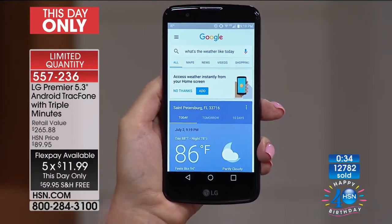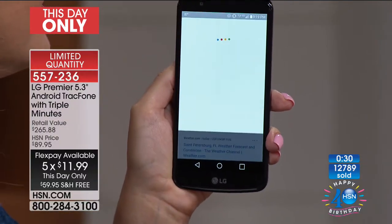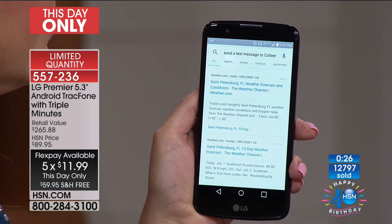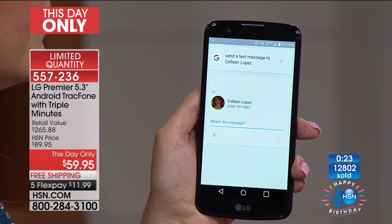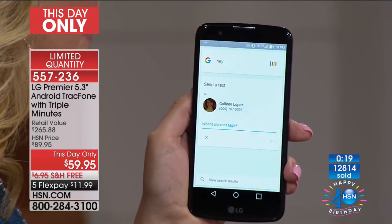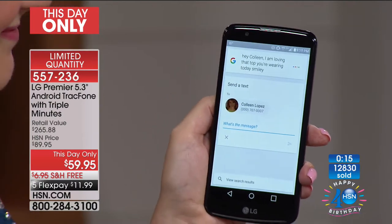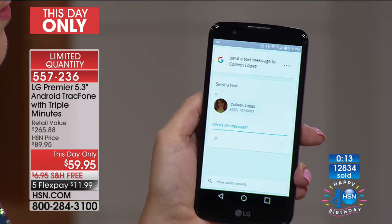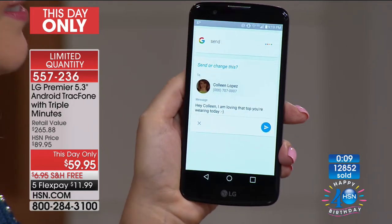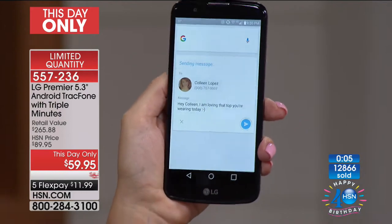Watch: 'Okay Google, what's the weather like today?' Tonight's forecast for St. Petersburg is 85 degrees and mostly cloudy. You can set reminders to take medication, set alarms to wake up in the morning — and I still haven't touched the phone. 'Okay Google, send a text message to Colleen Lopez.' It asked what the message is, the message was sent, and I didn't even touch the phone.